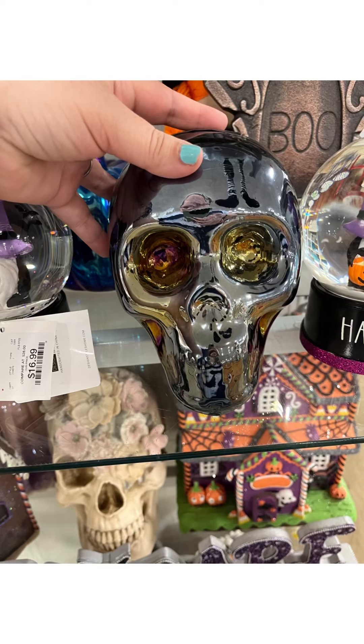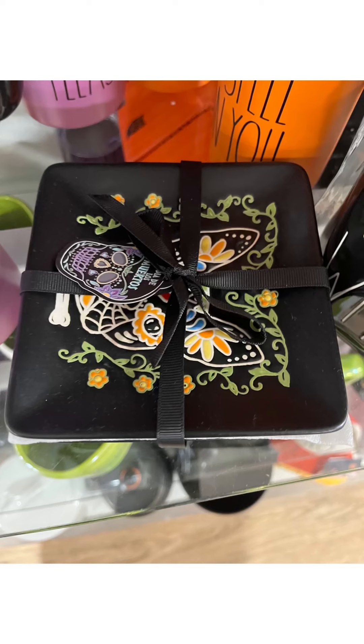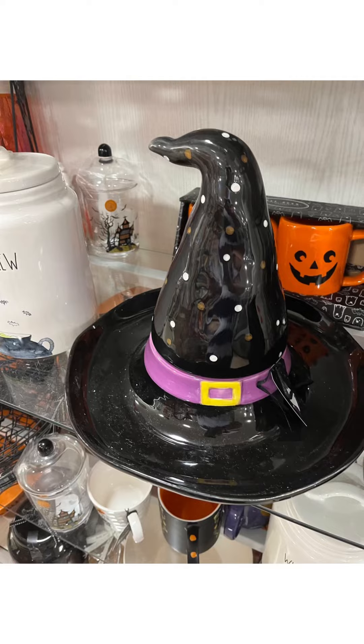I really love this skeleton — it was only $12.99, it's Rachel Zoe. It's kind of like a monochrome style. $12.99. This was really cute — I like this little Day of the Dead dog. So cute — I love the little heart on his little third eye.